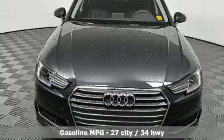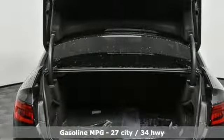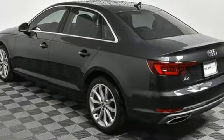It comes with the features you need, and better yet: streaming audio, power heated mirrors, front heated leather bucket seats, auto dimming rear view mirror, wireless phone connectivity, and dual zone climate control.